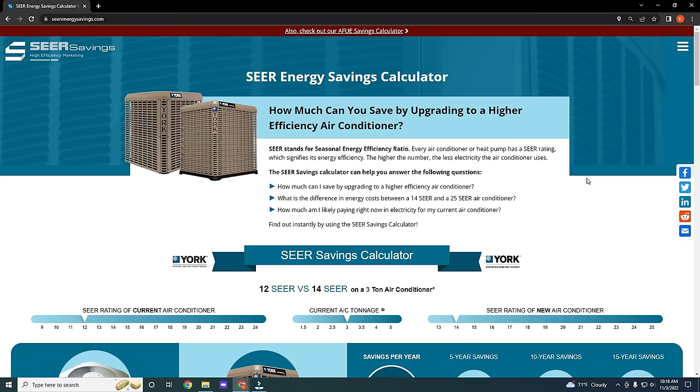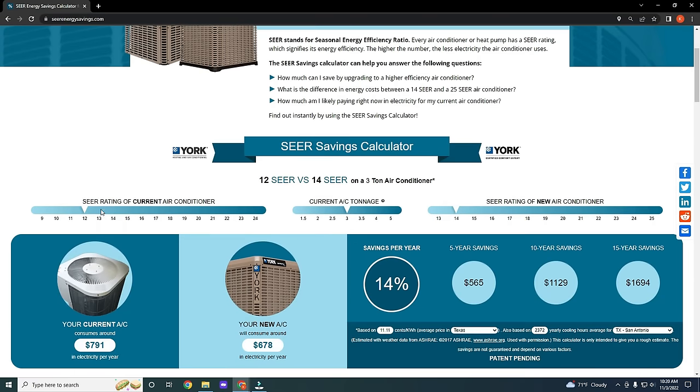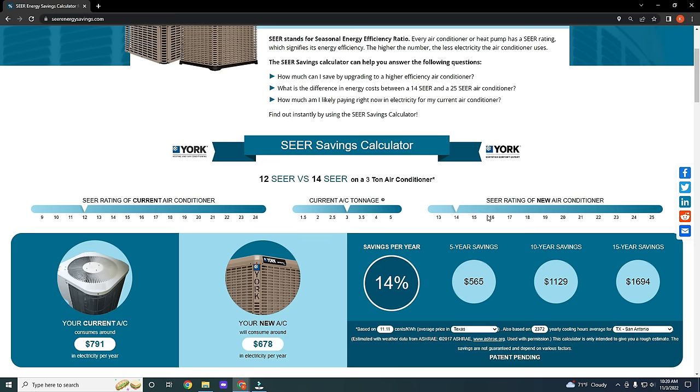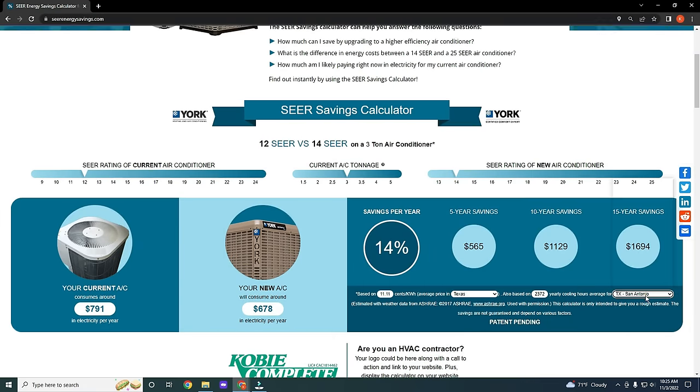This isn't going to be perfectly accurate, but it's there to give you a good idea. If you are interested in using this calculator for yourself, there are a few settings to look at. You want to get the current air conditioner settings right, the size of your current system, and then you get to play around with different SEER ratings. You're also going to want to enter in what state and city you're located in.